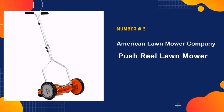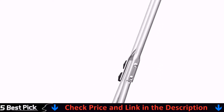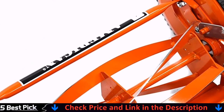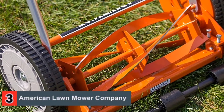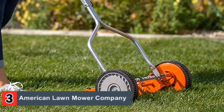Our number three is the American Lawn Mower Company Push Reel Lawn Mower. Despite its simple design, this push mower offers a surprising level of versatility and adjustability, allowing for a range of different height settings that affect how much of the grass you're actually clipping off. The heat-treated steel alloy blades are durable and long-lasting even if you end up getting rocks or sticks caught in them.